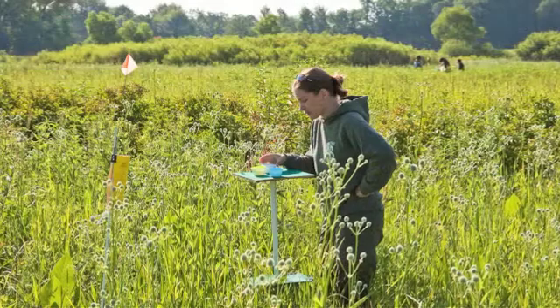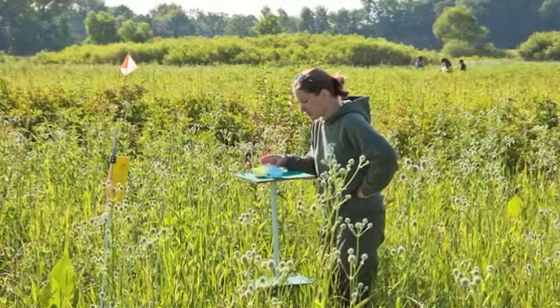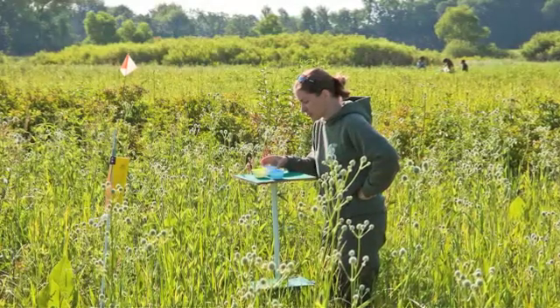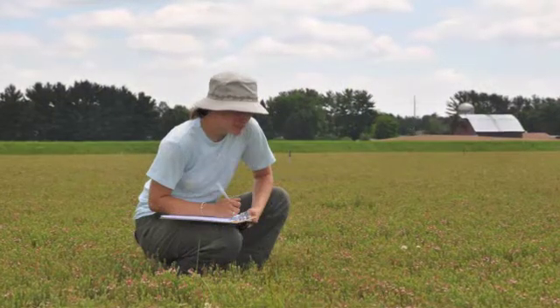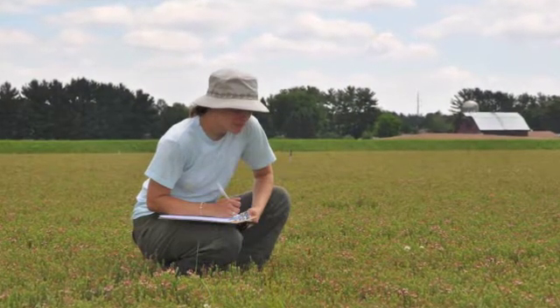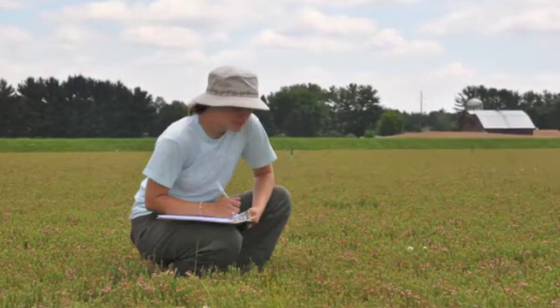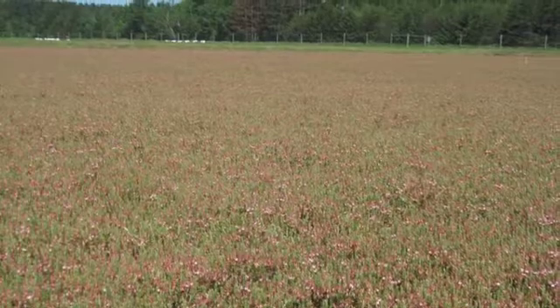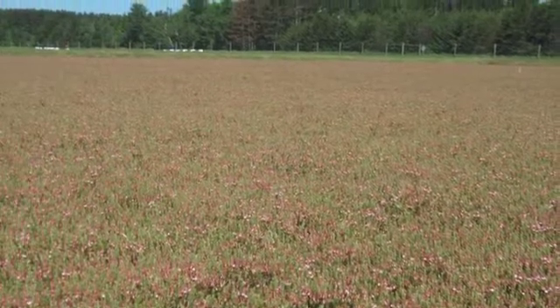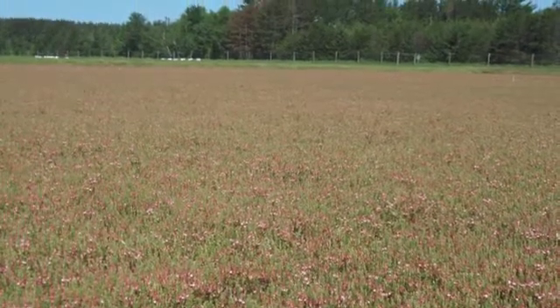What our research is looking at is how native bees can help with pollination in agricultural landscapes. I did a survey of native bees in Wisconsin cranberry. I sampled at 15 different farms set in landscapes that ranged from a lot of woodland in the surrounding one kilometer to a lot of agriculture in the surrounding kilometer.